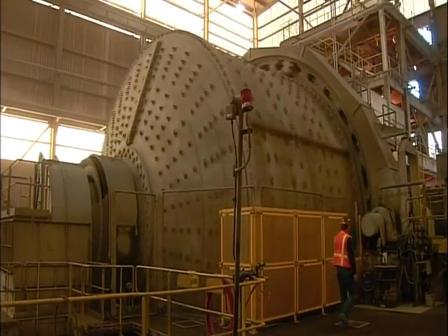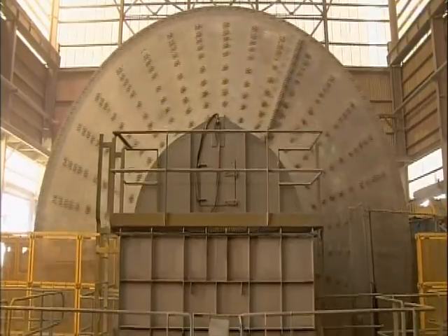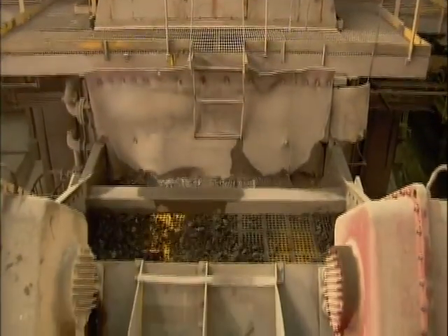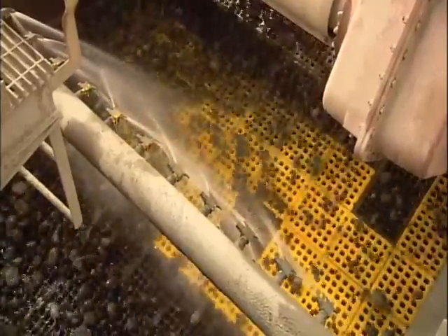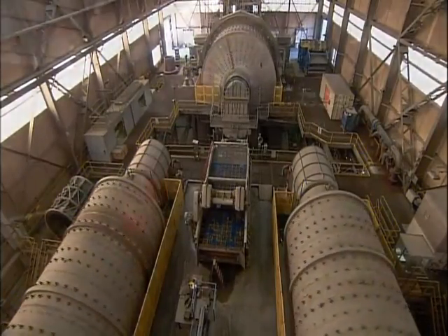Freeing copper from the sulfide rock is more difficult. It starts in a massive tumbler called a SAG mill, where steel grinding balls smash wet rock to pieces. Exiting the mill, the smashed rock travels over a perforated conveyor to screen out smaller pebble-sized rocks. These smaller rocks continue on to different grinding mills, while the larger rocks circle back to the SAG mill for another round.